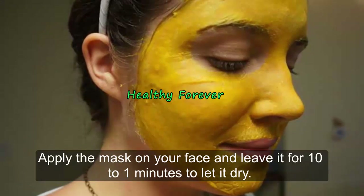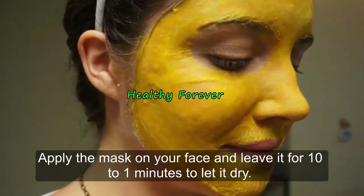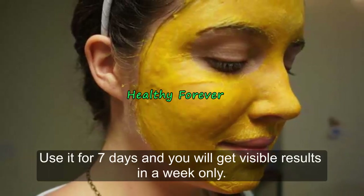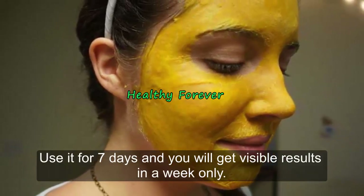How to use: Apply the mask on your face and leave it for 10 to 15 minutes to let it dry. Wash it off with normal water and a face wash. Use it for seven days and you will get visible results in a week.